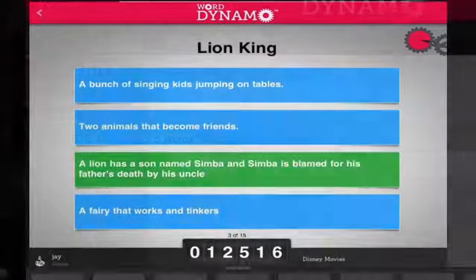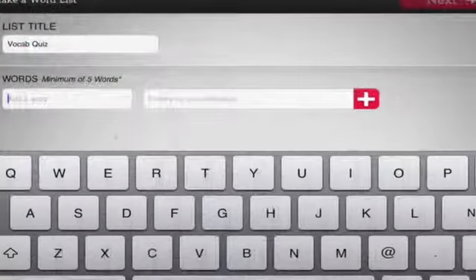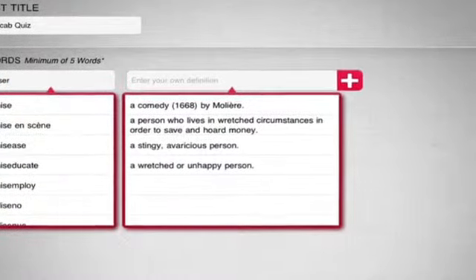Through its many features, WordDynamo builds reading skills through its phonics demonstrations and extensive vocabulary. This combination fosters better reading comprehension and may ultimately make reading more enjoyable.